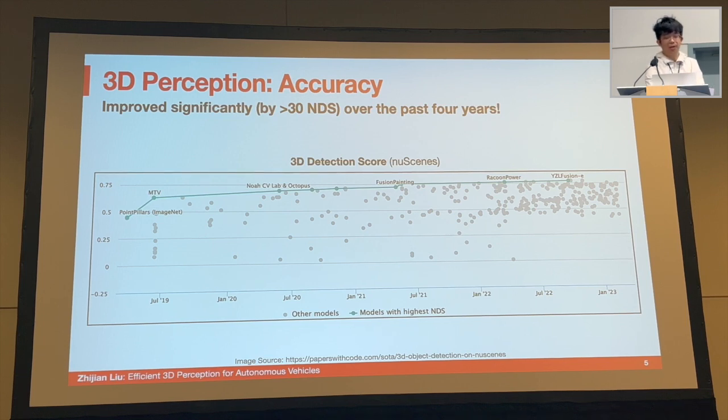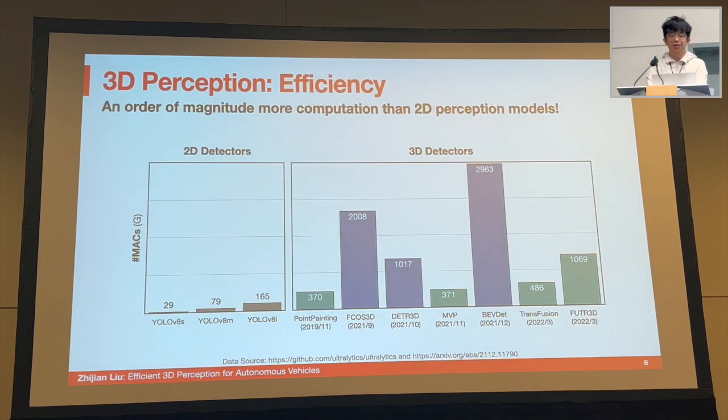Here you can see a trend of the 3D detection score on the 3D object detection benchmark since early 2019. Over the past around four years, detection accuracy has improved from nearly 45% to above 75% — a 30% absolute improvement. However, the improved accuracy comes at the cost of increased computation. I've listed a few models from the latest YOLOv8 series — efficient 2D detection models targeting real-time deployment — and on the right-hand side, a few 3D perception models. There is a huge gap in computation between the 2D and 3D detectors, sometimes more than one or two orders of magnitude difference. This brings a huge challenge on the efficiency side for 3D perception models, which will be the main focus of this talk.